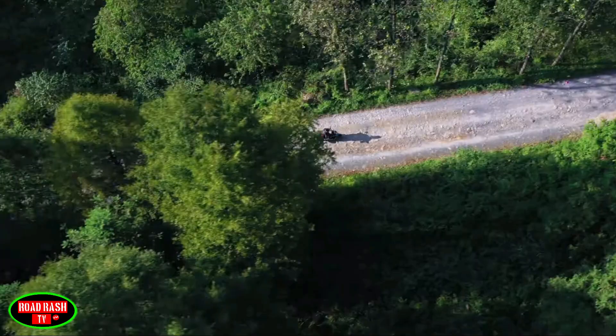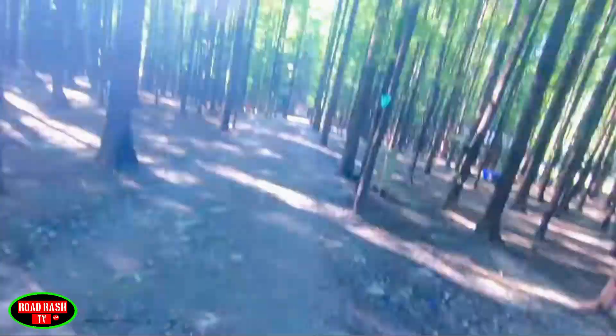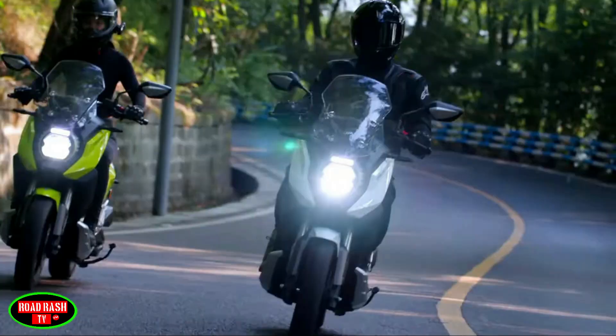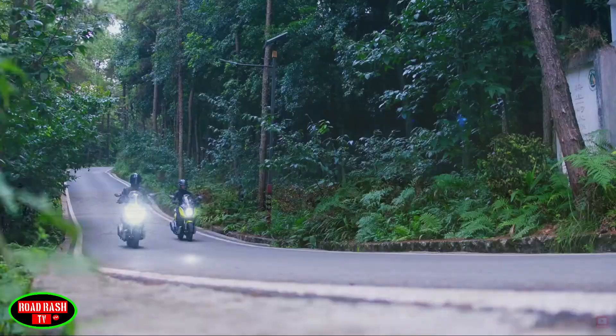Engine-wise, this is the last of the 150s in today's review, featuring a single-cylinder liquid-cooled unit producing 12 HP — the least powerful of all our bikes today. But it's also the least expensive, weighing in at around $2,400 USD or approximately £1,850. It has an 11-litre fuel tank, 14-inch wheels with meaty dual sport tyres, and 180mm of ground clearance.